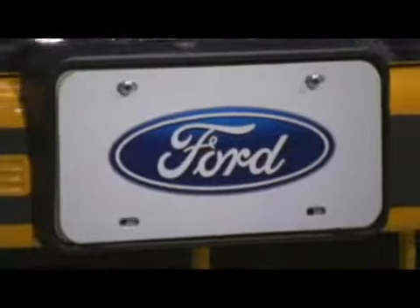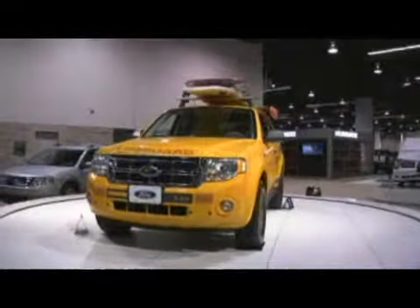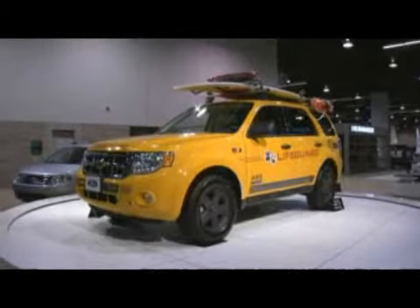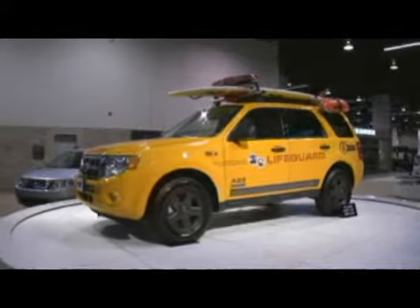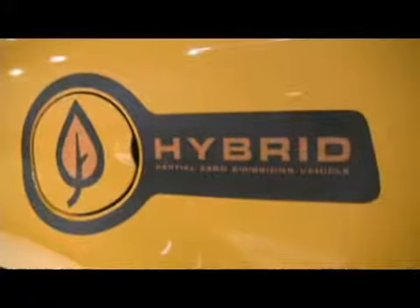I'm here with Jeff Neal, who's a designer from Ford, who helped design one of the new Escape Hybrid SUVs that is going to be put into service soon with the Los Angeles County Lifeguard. We started working on this in January of 2008 and we modified 45 Ford Escape Hybrids for use by the Los Angeles County Lifeguards. This vehicle is very important for them to get to rescue situations as quickly as possible.